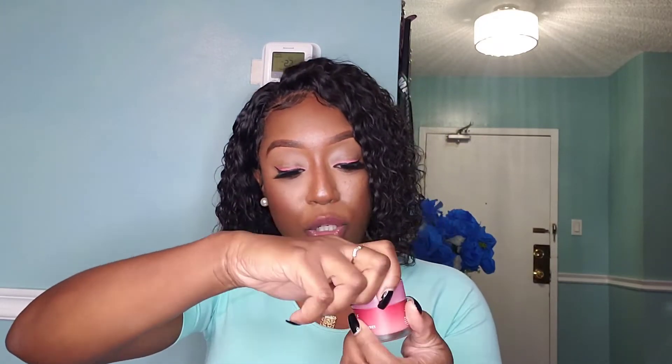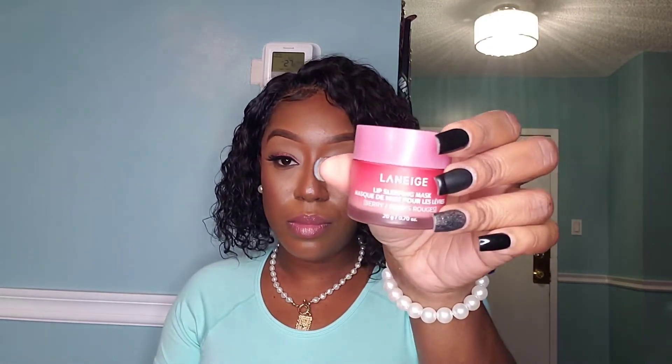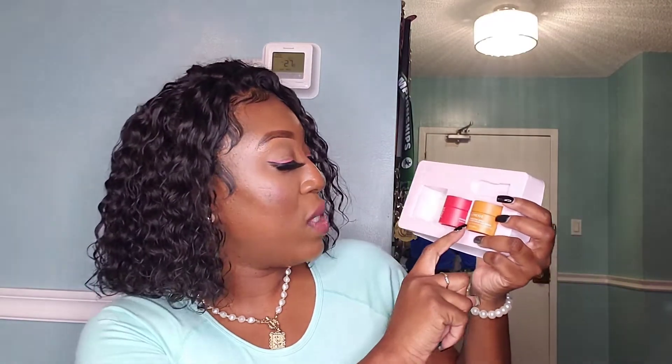I've already started using it — couldn't wait! I've tried it about three times since I got it. It really is good, it's worth the hype, and it smells amazing. It came with an applicator. The full size is the original Berry scent. Then there are two minis: a Peppermint and a Pumpkin Spice, which I'm tempted to try. I'll probably keep the original and gift the other two. Truly, I really like it and I'm glad I finally got it.